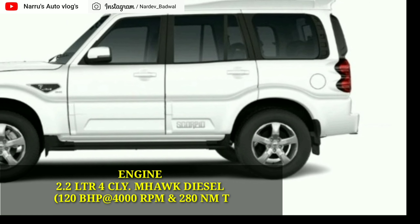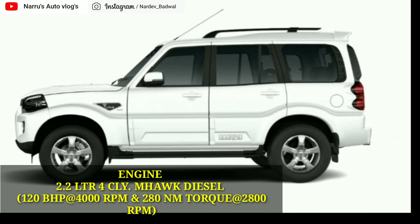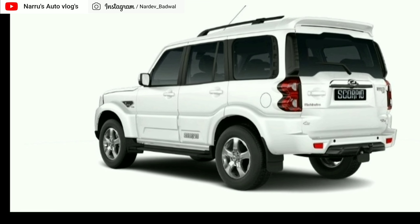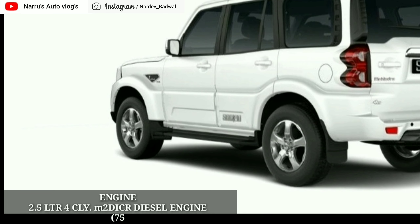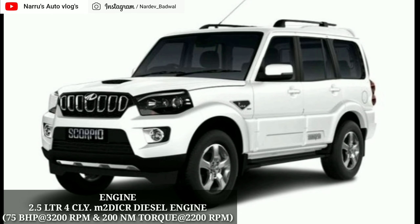9th position में अगस्त 2019 में सर्वाधिक बिकने वाली Mahindra की Scorpio है, जो की काफी popular SUV है और लोगों की पहली पसंद है। बहुत ही जल्दी इसकी facelift भी आने वाली है। अगस्त 2019 में इसकी कुल unit बिकी है 2,862 units।